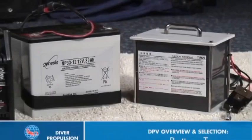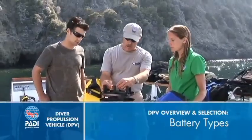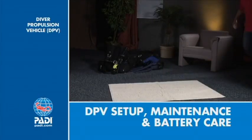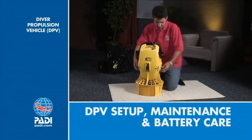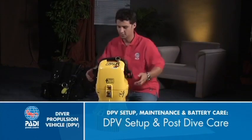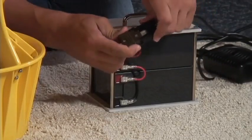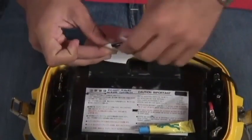When you choose a DPV, it will come with one of several types of rechargeable batteries. Your instructor will go over some of the advantages of the different types. Setting up your DPV for a dive varies with the make and model. You'll follow the manufacturer's instructions for your specific model, but most scooters generally follow the same steps. Start with a freshly charged battery. Then clean, lubricate, and replace all user-accessible O-rings.